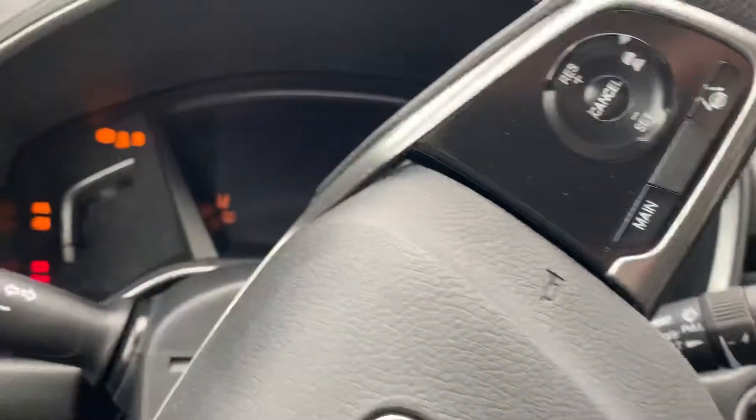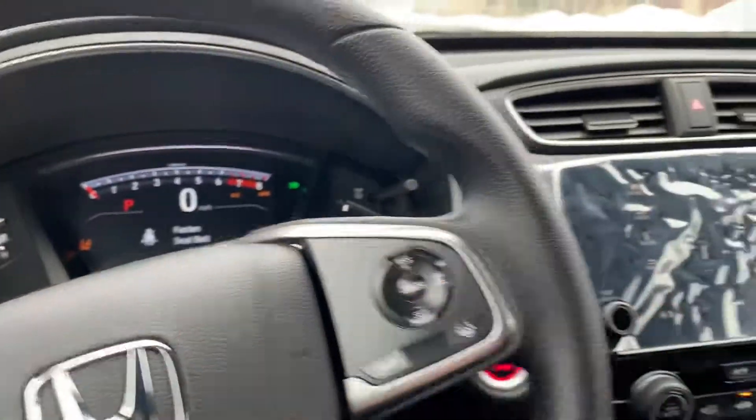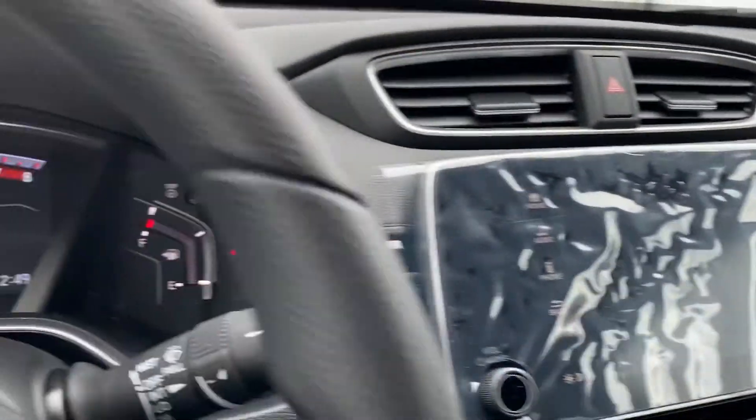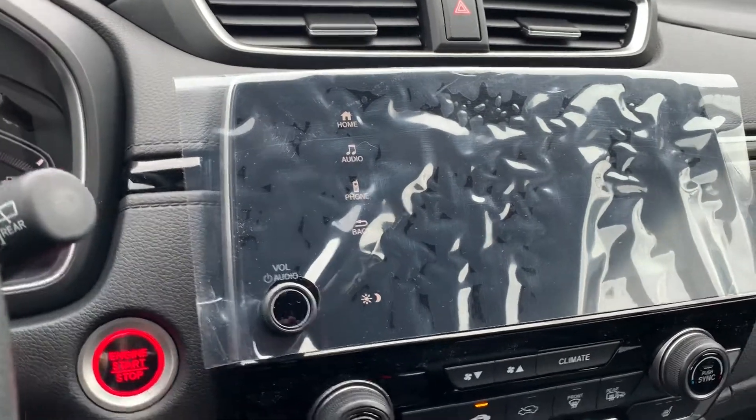It has Apple CarPlay and Android Auto. Let's go ahead and start it up — push button start, with remote factory start built right into your key fob. And here's your 7 inch audio display screen.